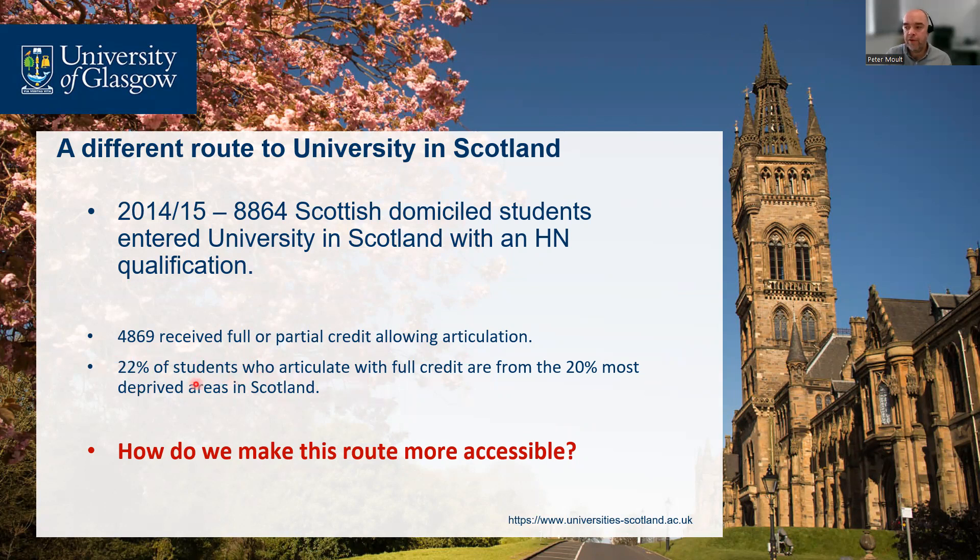I think this is probably the most important part: 22% of students who articulate with full credit are from the 20 most deprived areas of Scotland. We're getting better at widening access, and students who wouldn't necessarily have had access before are getting in, which is a really good thing. But we can obviously do more — so how do we make this route more accessible?